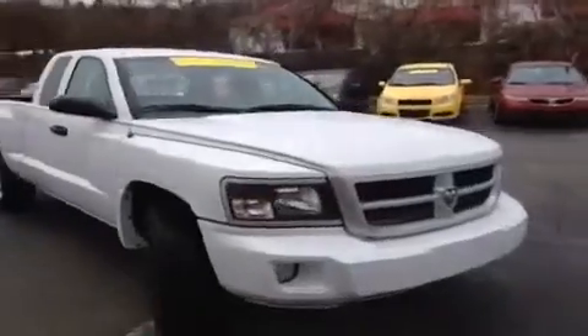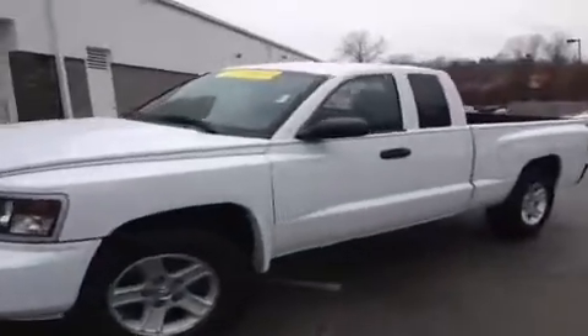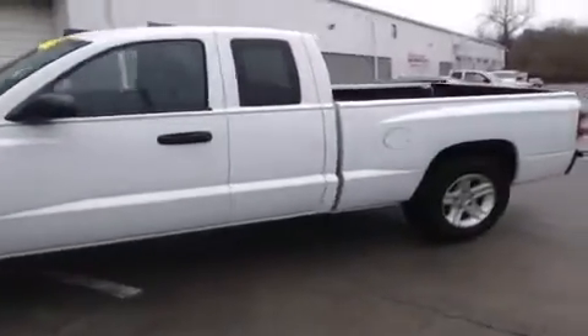Hey guys, it's a 2011 Dodge Dakota video demonstration brought to you by Hickory Hollow Carnival Kia, located off of Interstate 24, right off of Exit 59 at 5406 Target Drive in Antioch, Tennessee.